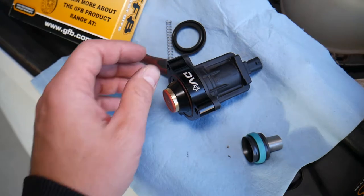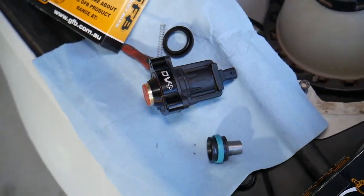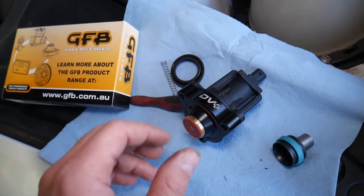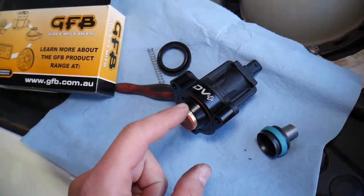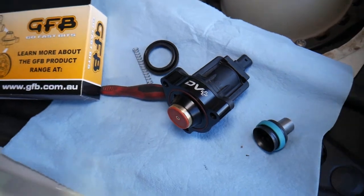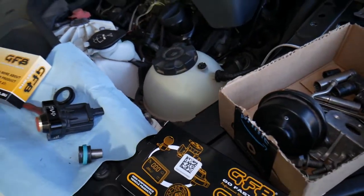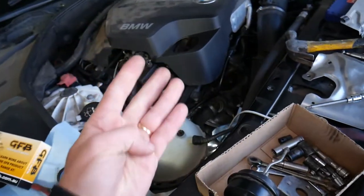We rebuilt the diverter valve with the DV Plus, which is amazing — it improves throttle response, reduces turbo lag to almost none, and it sounds great. We'll have a special video on how to install the GFB DV Plus on our channel, so check that out if you want to see the installation.